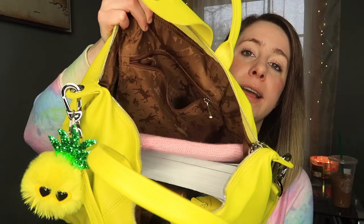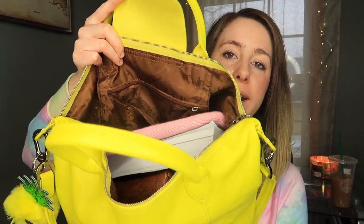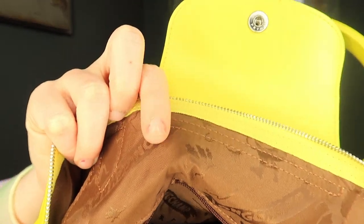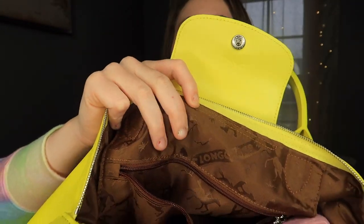Full disclosure: I carry my life on me at all times, so you might want to grab a drink and a snack because we're going to be here for a little while. This is truly a Mary Poppins bag — it holds everything. It has a lovely brown interior with the Longchamp logo. Let's start digging things out!